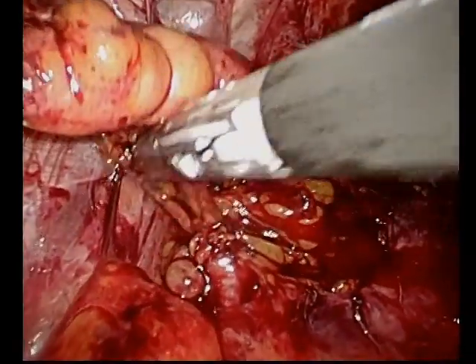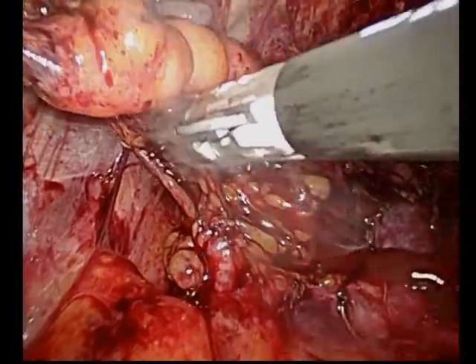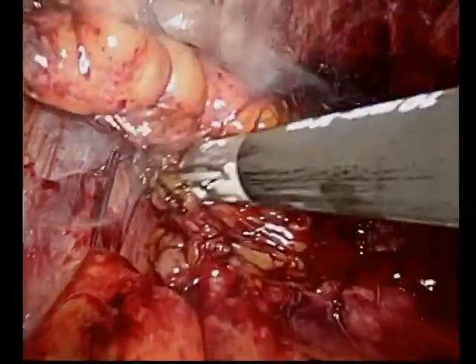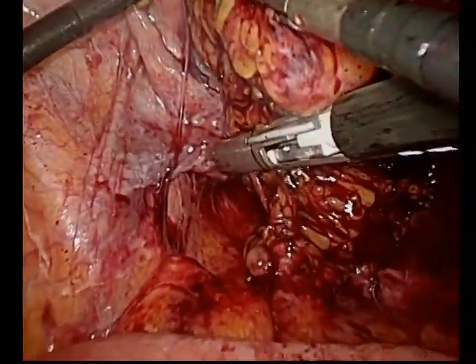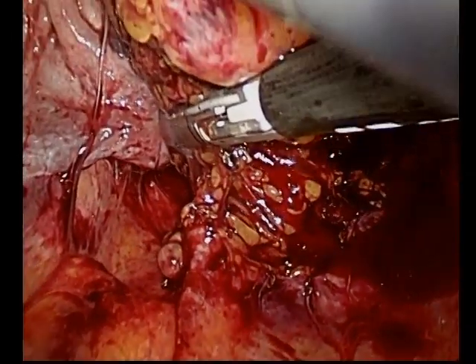We will often switch to the bipolar sealing device seen here. We think it does a good job of performing this dissection as the tissue is going to be thick and very well vascularized. We do try to preserve the superior rectal artery in these cases.